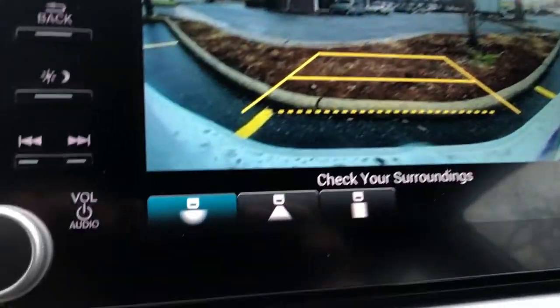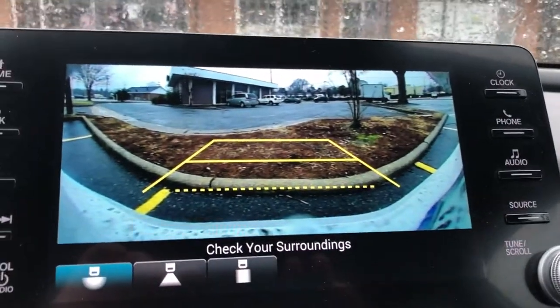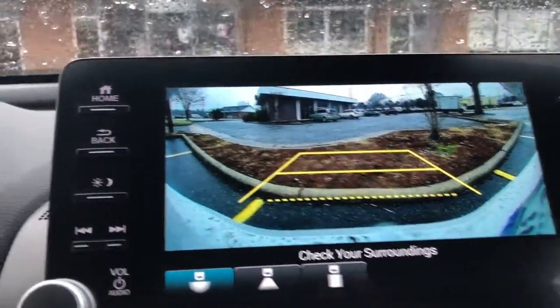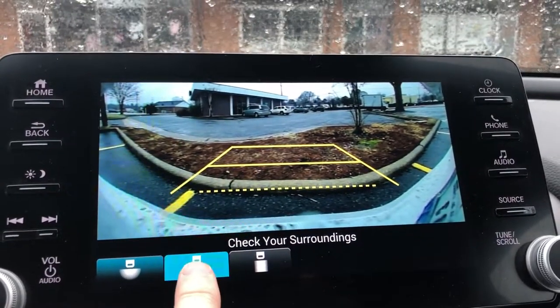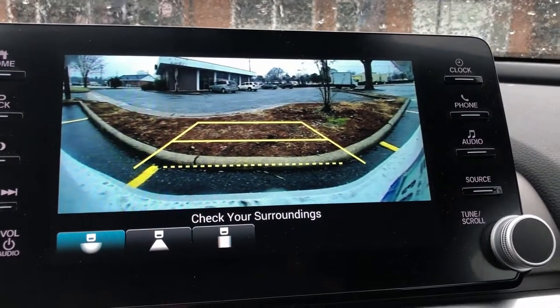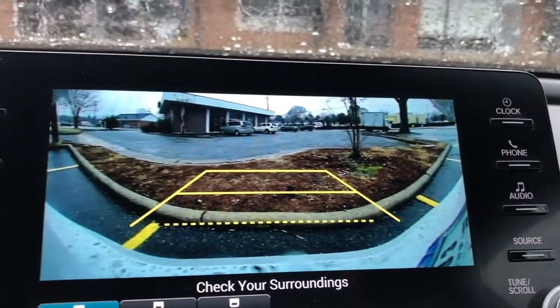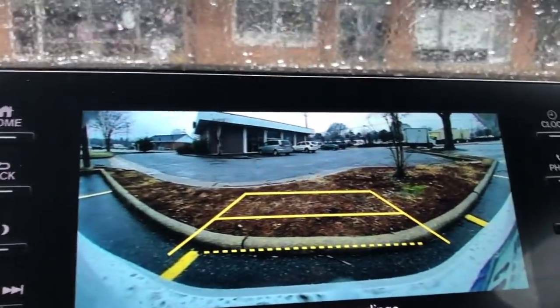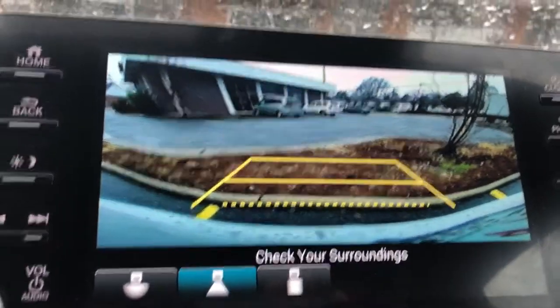Obviously you put it in reverse. There are three settings, which is cool. You have wide, so you can see everything. Then there's the middle button, which is a more narrow view. The wide view goes directly from the right all the way to the left — almost the full width. When you switch to this one, it goes to the side of the building — more isolated to the middle.